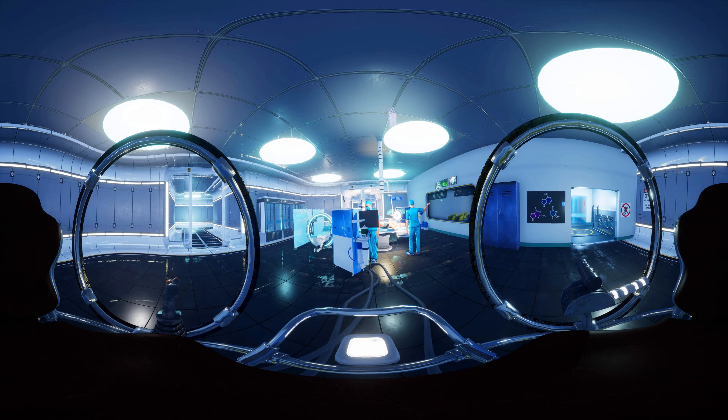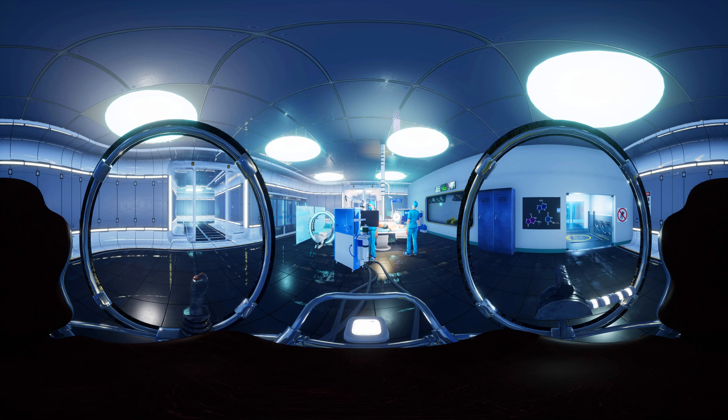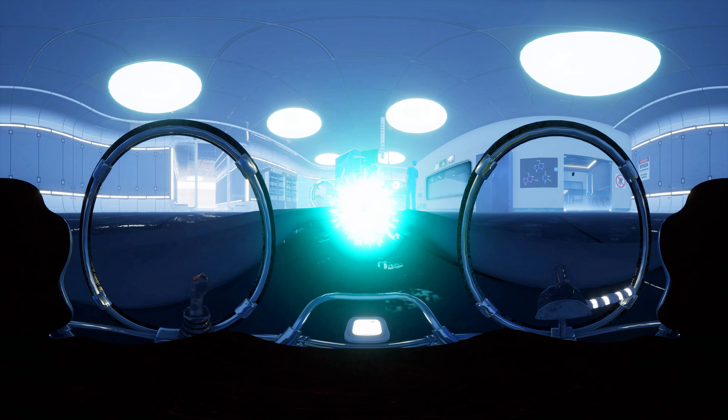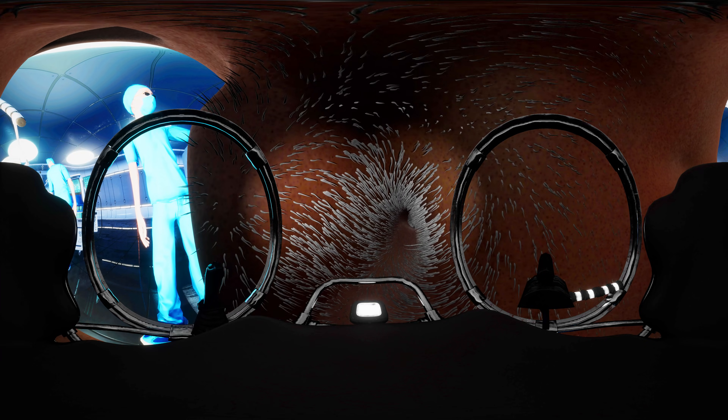Today, you'll get to travel inside the human body. Now get inside the capsule. 3, 2, 1. Now you're just the right size and good to go.